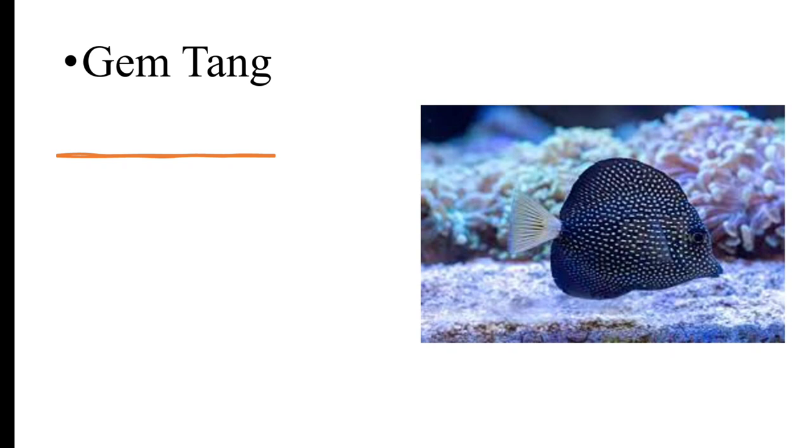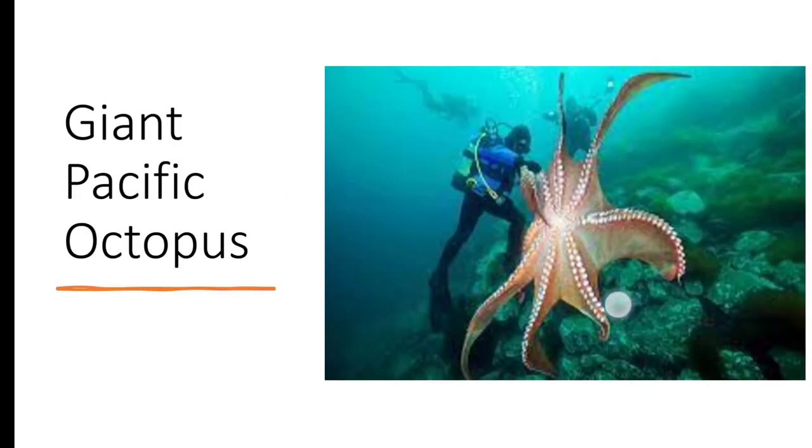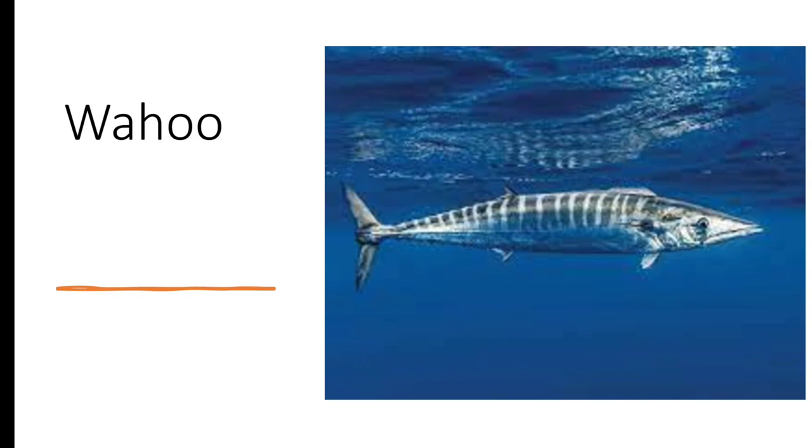For a balanced ecosystem, we will add Gem Tang, a colorful fish species that feeds on algae including the Peacock's Tail Algae, contributing to balance by controlling algal growth. We will also include the Northern Red Snapper, a predatory fish that feeds on smaller fish, crustaceans, and squid, helping regulate prey populations. Finally, we will add the Wahoo, a predator fish that feeds on smaller fish, contributing to the balance of the ecosystem.